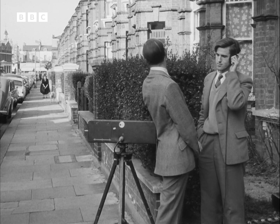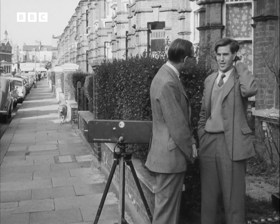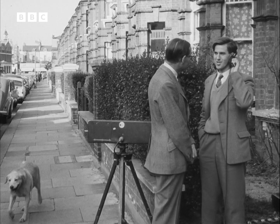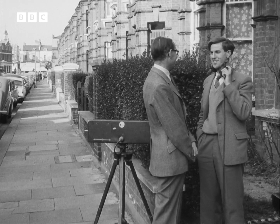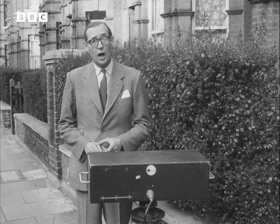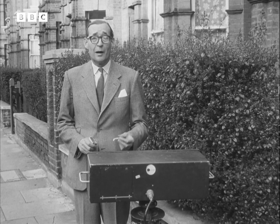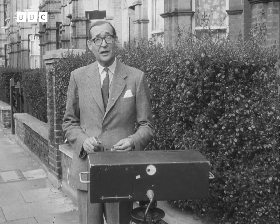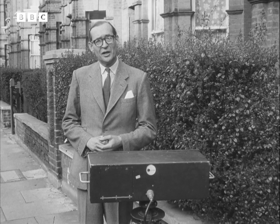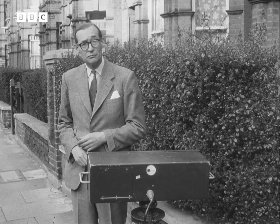Well, if this machine catches on, it won't be long before you won't be able to strike a match without the radar machine making a record of it. Never mind — or climb up the stairs late at night without your wife knowing anything about it. Good night.